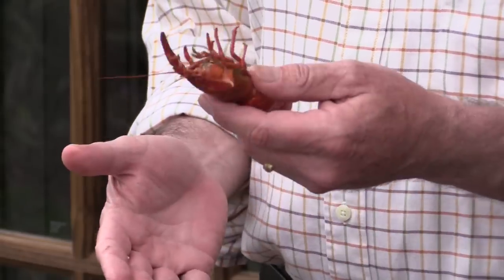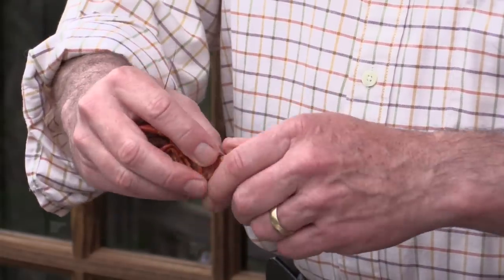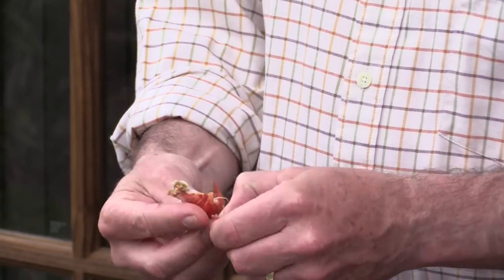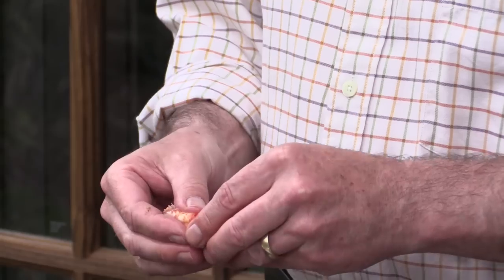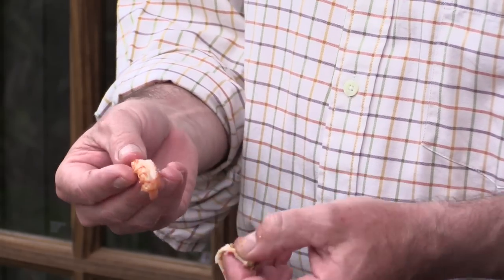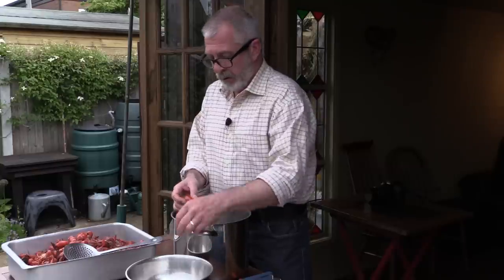They've cooled down now, so I'm going to get these prepped up for the paella. I'll just twist them, get rid of the head, then give the tail a squeeze and peel them all the way back. Pull this bit back here which removes the tract — nice and clean. On some of these big crays, they've got lovely big claws, so I'll put those into the mix as well.